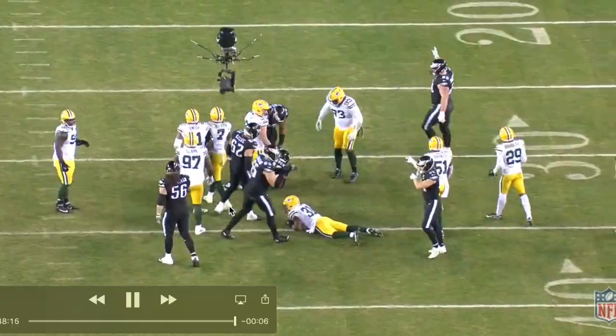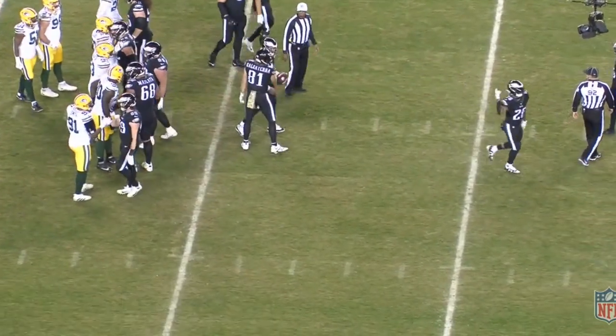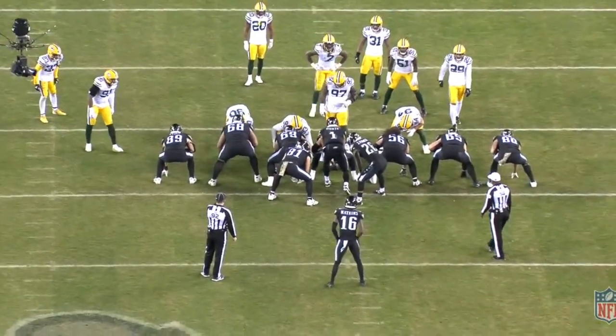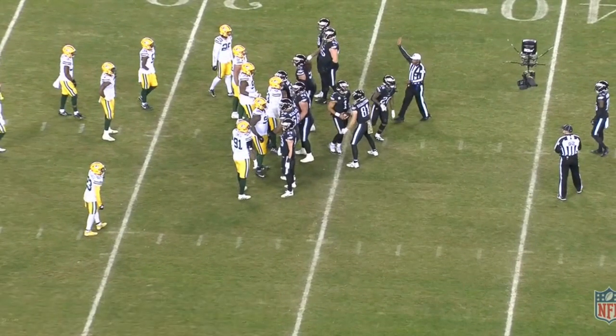Looks like they come out in the victory formation and take a couple knees. Hope you guys enjoyed this three-part series — all parts are up on the channel. This is how the Eagles gashed the Packers: the type of creative run game they used — whether it was QB bash, their trap play, or their tackle wrap play. They really didn't get too fancy with the Packers; they out-muscled them, were the more physical team, and dominated the line of scrimmage all night. Appreciate you guys watching — let me know your thoughts down below. I'll catch you guys in the next one.